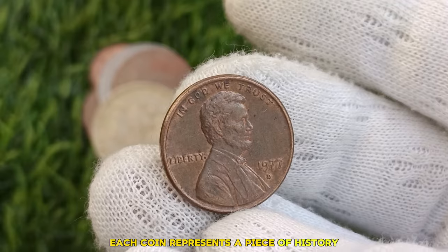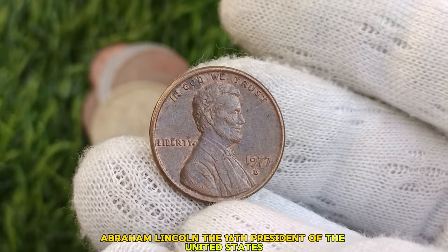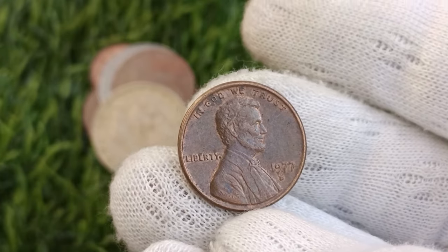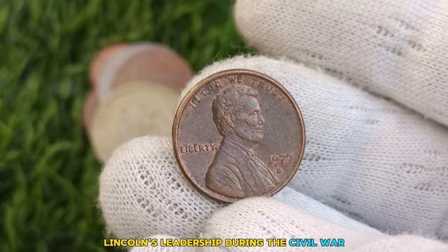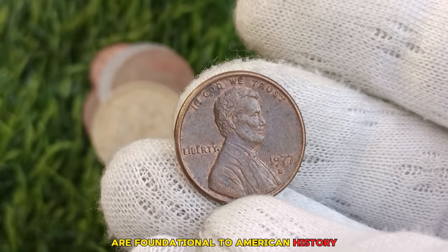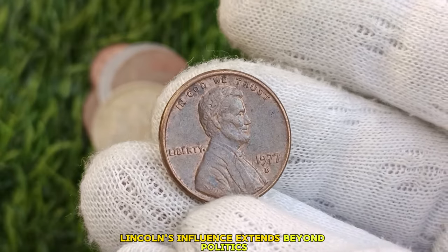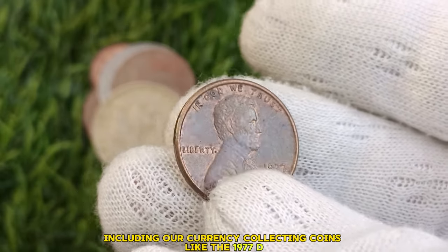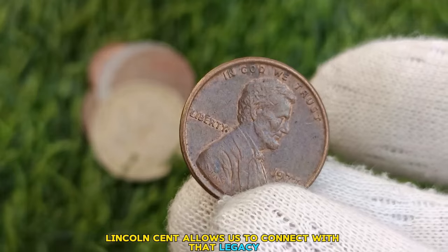But it's not just about the money — each coin represents a piece of history. Abraham Lincoln, the 16th President of the United States, is immortalized on the front of the Lincoln cent. His legacy of leadership and emancipation continues to inspire generations. Lincoln's leadership during the Civil War and his commitment to ending slavery are foundational to American history. Collecting coins like the 1977 D Lincoln cent allows us to connect with that legacy.